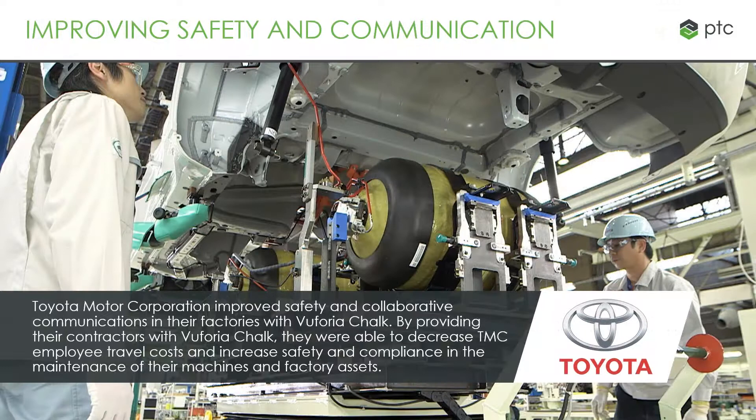One of PTC's big customers for Vuforia Chalk is Toyota Motor Corporation. They have lots of factories throughout the world. Experts are involved in setting up those factories, but once they're running, they go back to Japan. Toyota is looking to reduce travel costs and have experts available more rapidly. They've seen massive reductions in employee travel costs and really increased safety and compliance with the maintenance of their machines. COVID has really just doubled the impact of that as well.